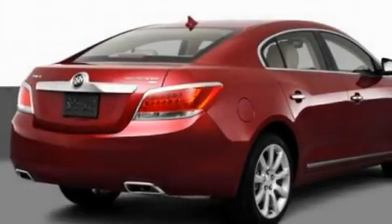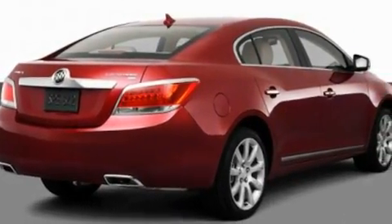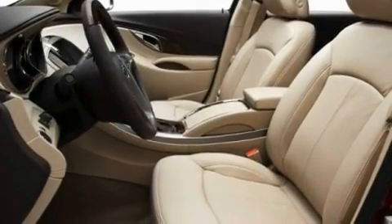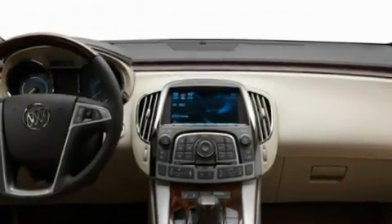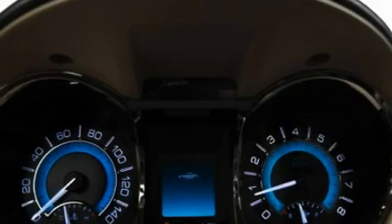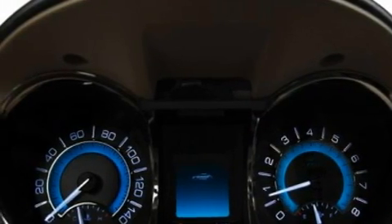Its top features include memory settings for the seat's positions so you can recall your favorite alignment with the push of one button, a sunroof, a navigation system, a DVD player, leather seats, performance tires, chrome wheels, a low-tire pressure indicator, a cooled passenger seat, and an anti-theft protection system.